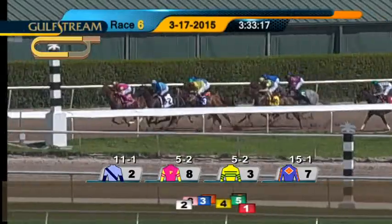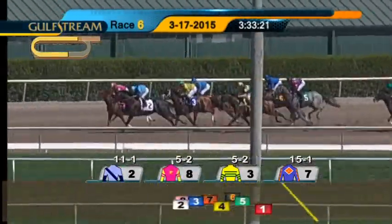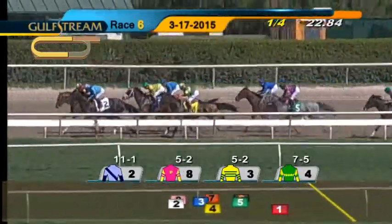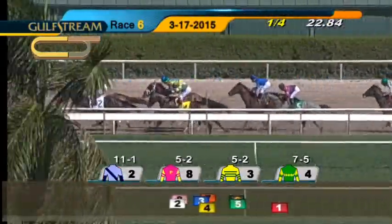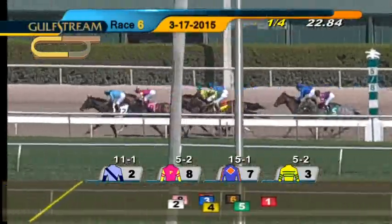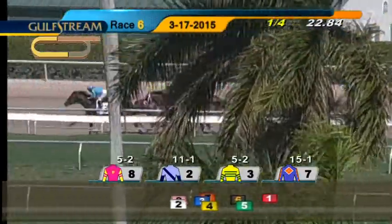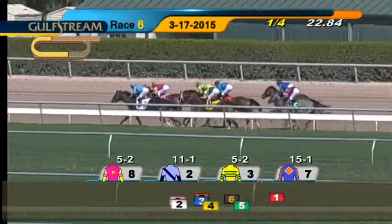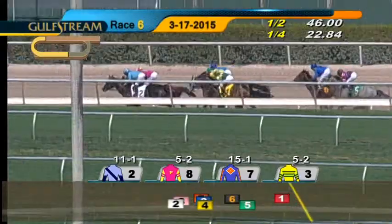As the field races out of the chute, it's Garden Princess the early leader. On the inside is Stolen Secrets running in second. These two added early. Don't Forget About Me, Amazing Party on the outside is next. Then comes Lady Serena down at the rail. A break of two back to Nothing But The Truth, then comes Queen's Princess. And Loom is at the back of the field. The opening quarter mile goes in 22 and four-fifths seconds. Stolen Secrets and Paco Lopez in front by a neck, Garden Princess on the outside pressing the pace in second as they race for the turn.